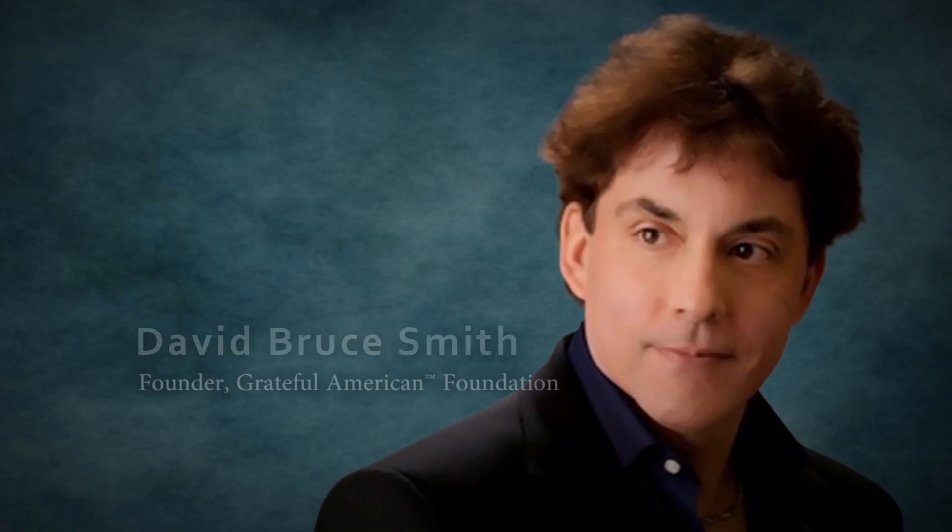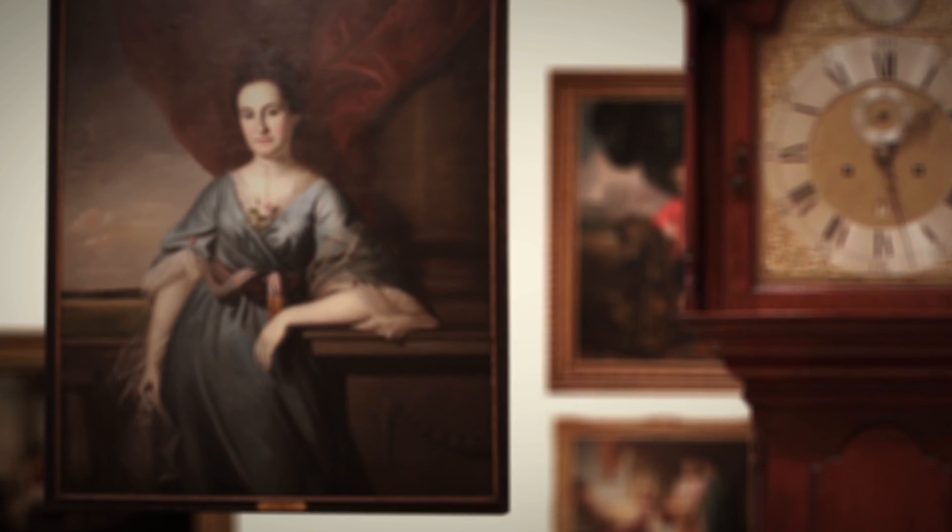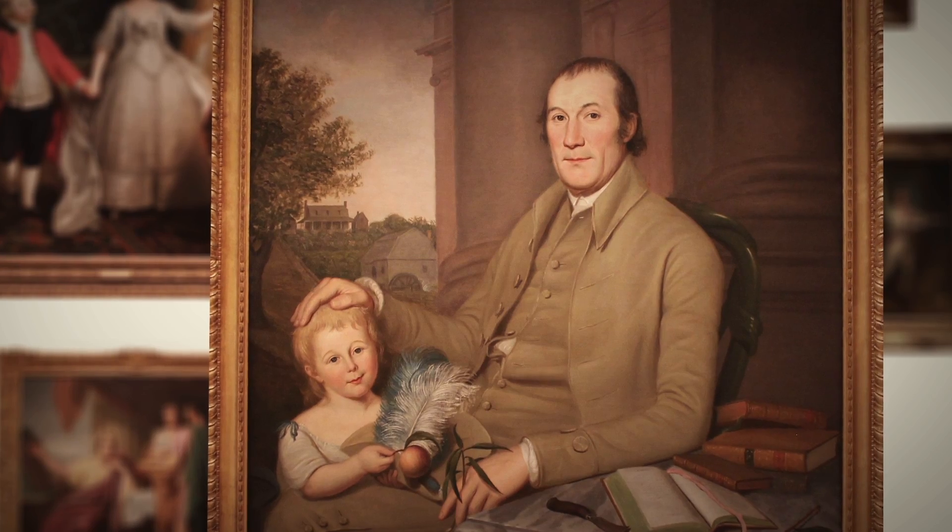I'm Hope Ketz Gibbs, your co-host of the Grateful American Foundation, here with David Bruce Smith, the founder. And we are thrilled to be here with Alex Nergis, who is the director of the museum in the gorgeous American art wing. Thank you for having us.